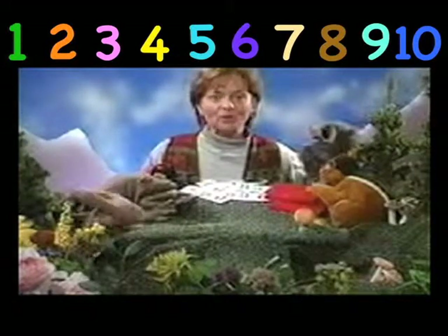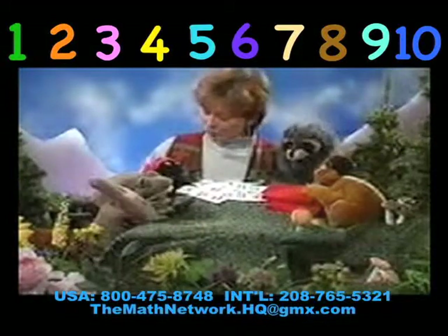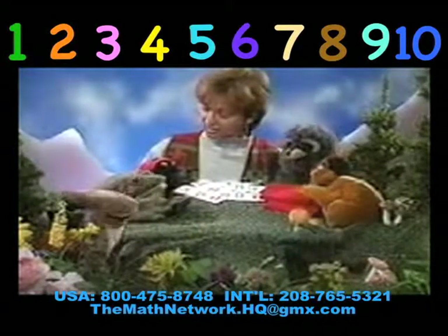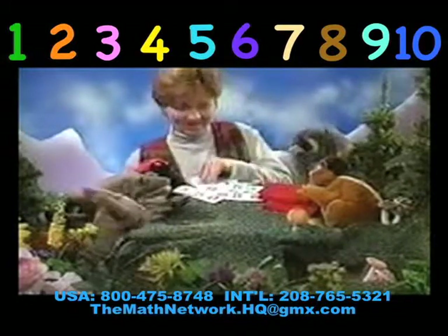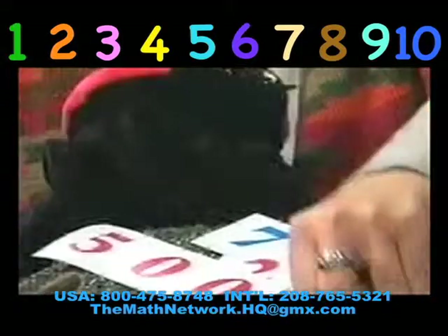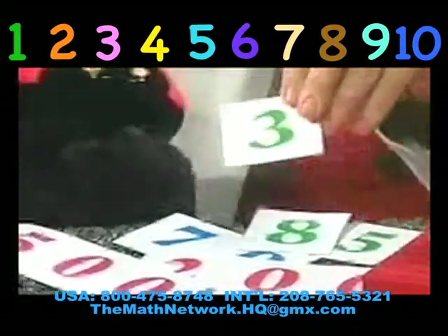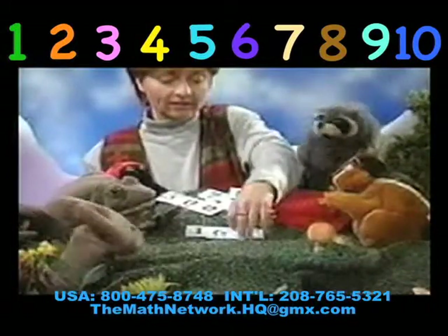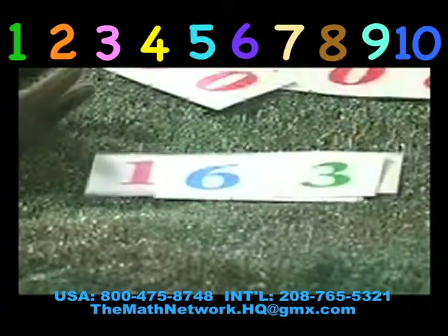Why don't you get out the symbols for one hundred sixty-three? Please. Can you point out the one hundred sixty-three? Oh, good job, she got it. One hundred. Yeah. There you go. Sixty. Good job. Sixty. And three. Now, do your cards look like this? One hundred. Sixty. Three.